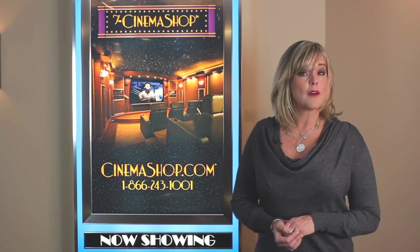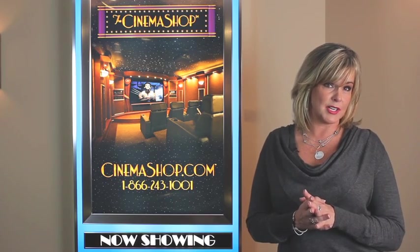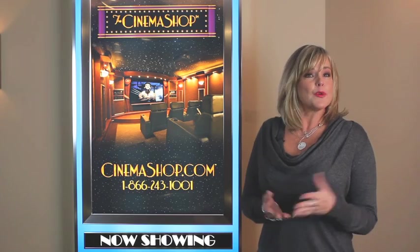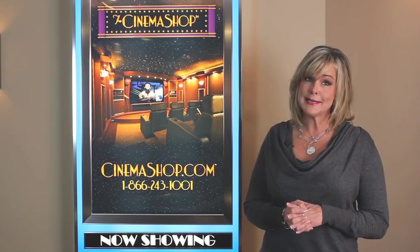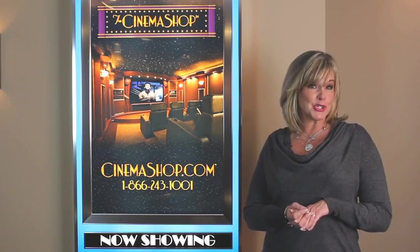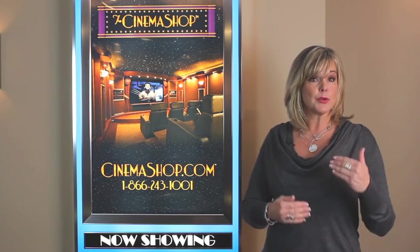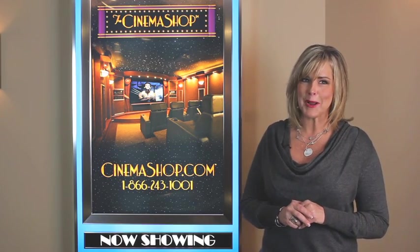Cinemashop.com also offers poster marquees with the highest quality custom printed Duratran sheets, which are used for graphics and high-end advertising displays. For example, we just completed a seven marquee home theater room for a very nice grandmother in Texas. She took photos of each of her seven grandchildren in their TCU football jerseys, and we reproduced the image to shine through seven of our premiere series poster marquees. Boy, is she one proud grandma.